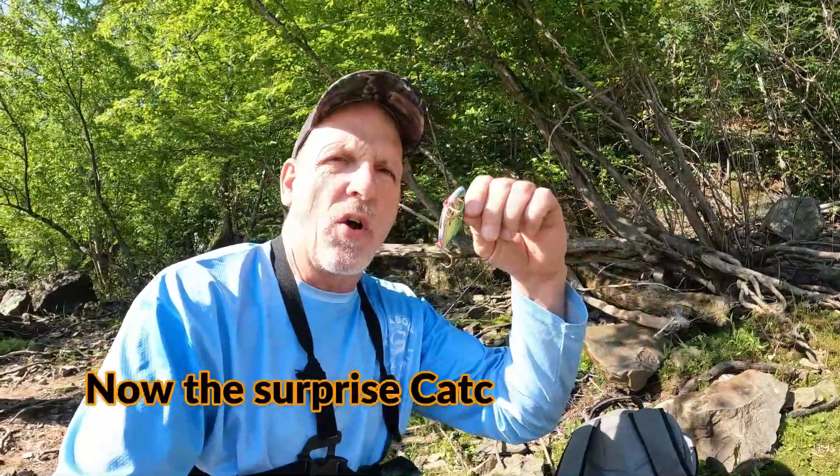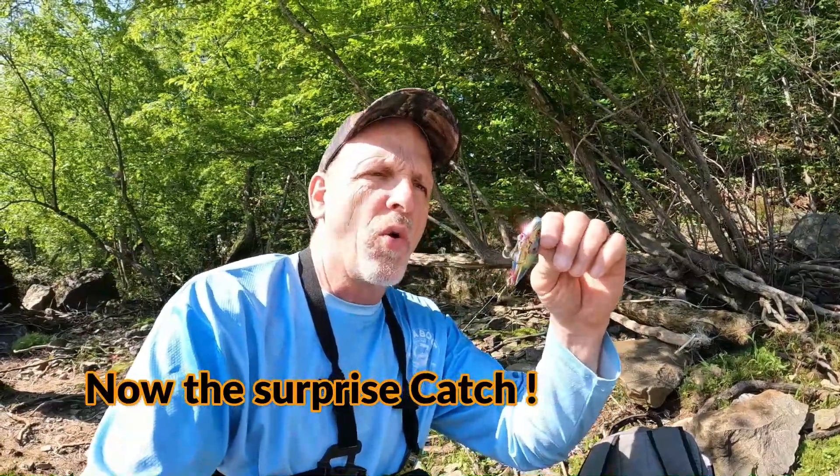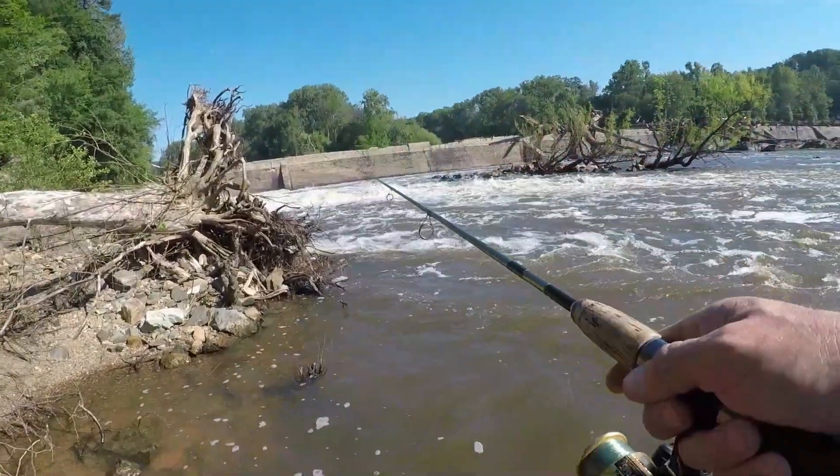I didn't bring the right rod to throw a spot, but this is a perfect spot right here to throw a Cordell Spot — a quarter ounce. I can get by with it on a light rod with six-pound line.